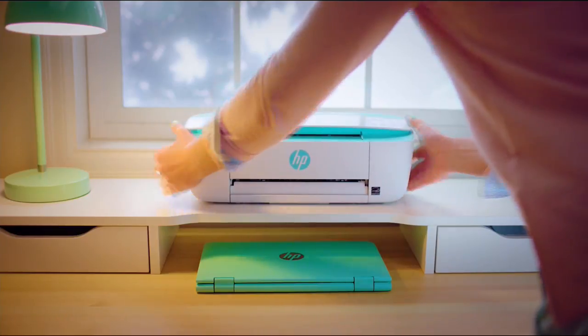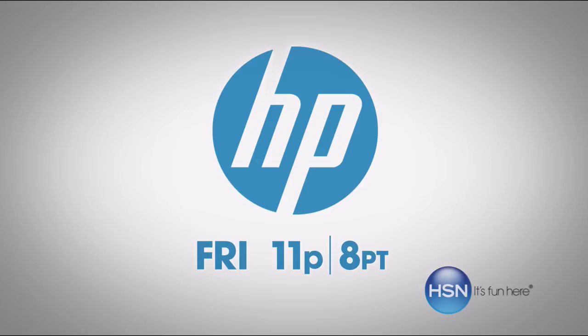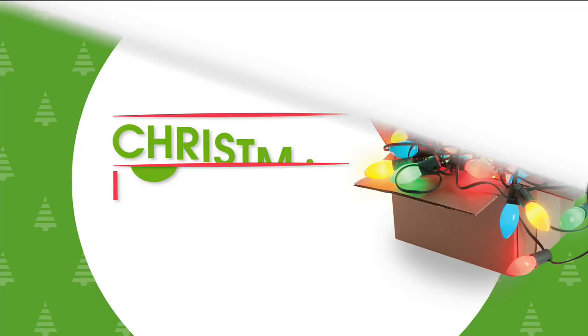Live on HP and HSN. Keep reinventing. This Friday, only on HSN. What a treat. Jay Strongwater is here with us at HSN. Welcome in. It's Christmas in July.